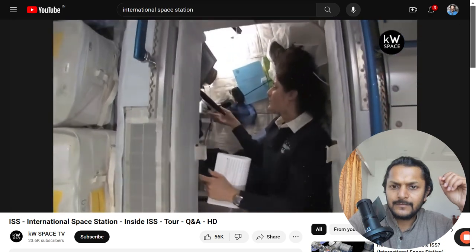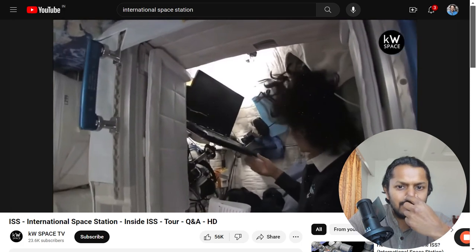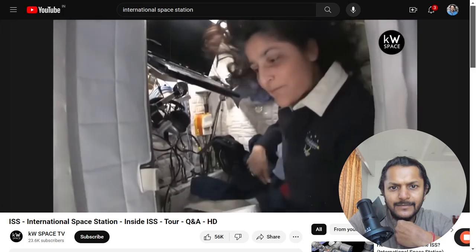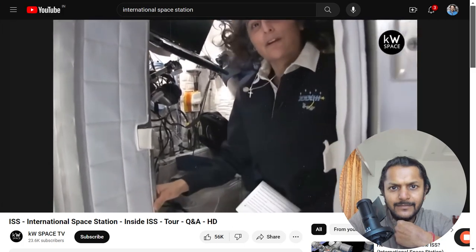The sleep station is also like a little office. We've got a computer in here, a couple of little toys, some books, clothes, and other things that make it sort of like home.